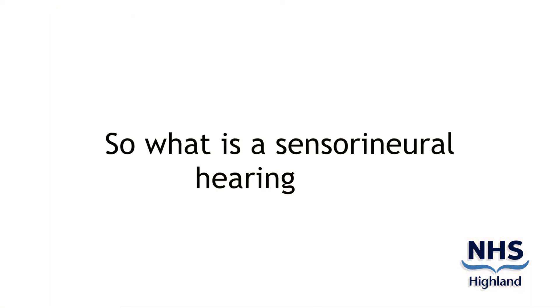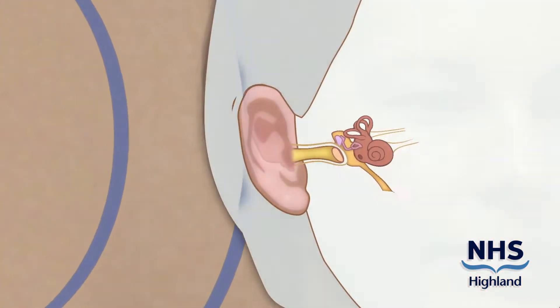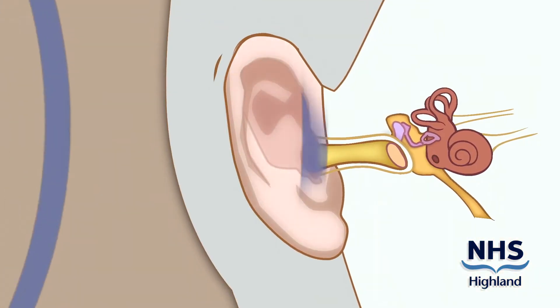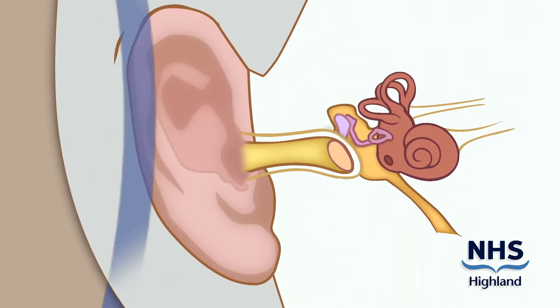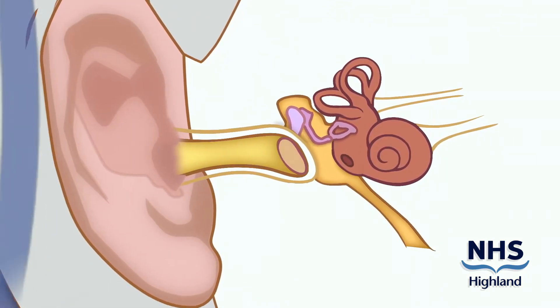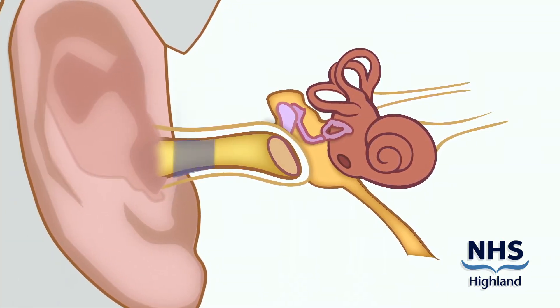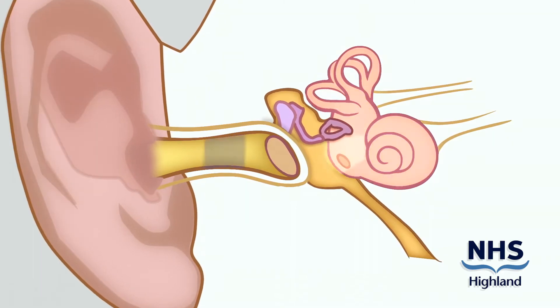So what is a sensorineural hearing loss? While you're listening and watching this DVD, sound is travelling from the speaker on your television through the air to your pinna. The pinna guides the sound down your ear canal to your eardrum. At this point your eardrum will vibrate and the sound will pass through the eardrum and through three bones in your middle ear, where the sound will continue to the cochlea.